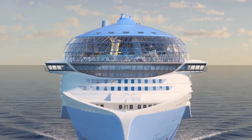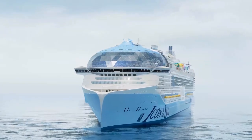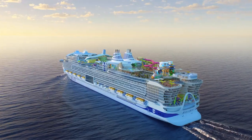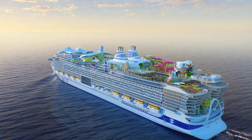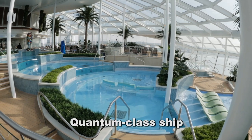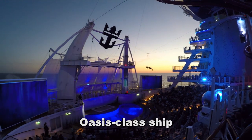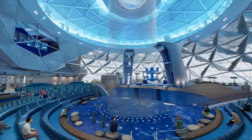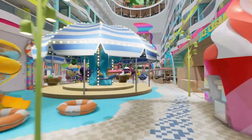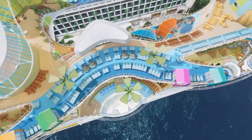In today's video, Royal Caribbean's newest ship, Icon of the Seas, currently under construction at a shipyard in Finland. It's the first of a new class of ships for Royal Caribbean, taking the best features from their Quantum class ships, blending them with the best features from the Oasis class, and creating a ship with something for people of all ages, from families with children all the way up to old retired guys like me.